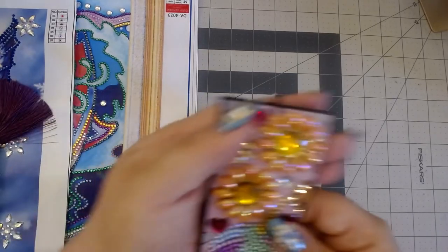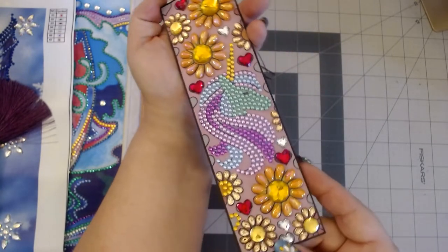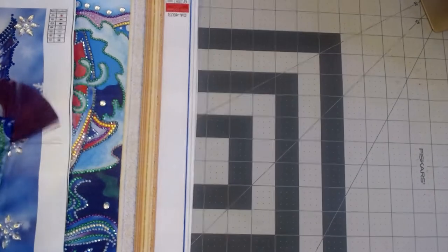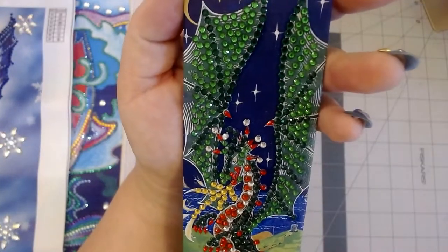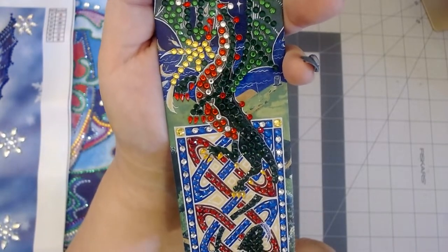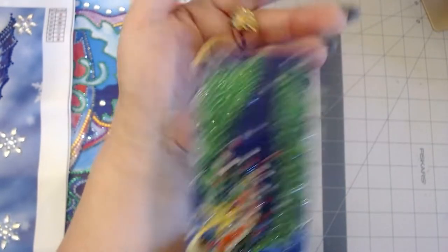I have my unicorn bookmark — look at that, isn't that pretty? I love these flowers right here; they were beautiful. Then I have my favorite bookmark, and this one is mine — this is my dragon bookmark. Look at that sparkle, guys! This one turned out so good and I just love it.